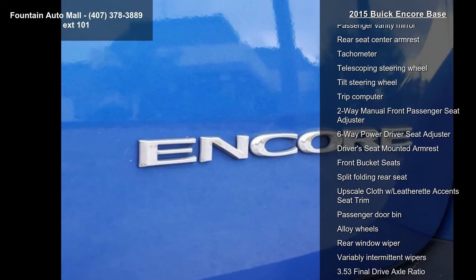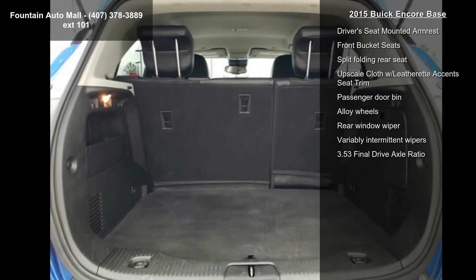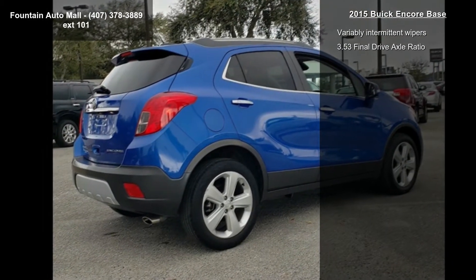Air conditioning and rear window defroster. A test drive is waiting for you. Call now to schedule an appointment to our dealership.